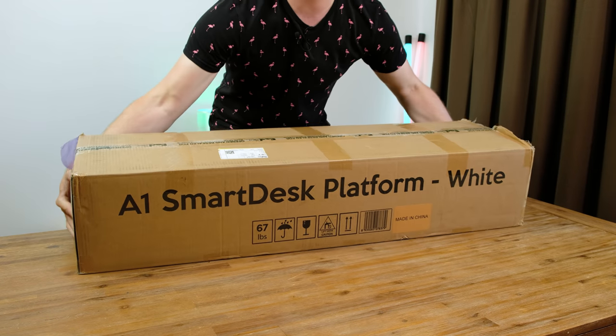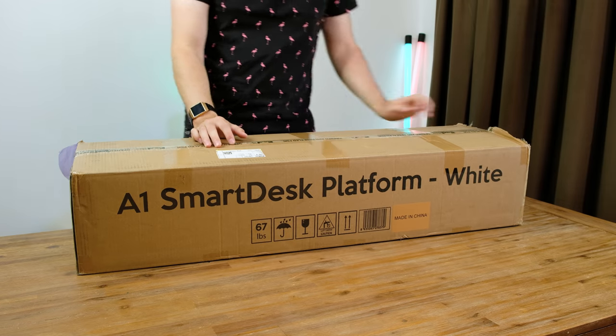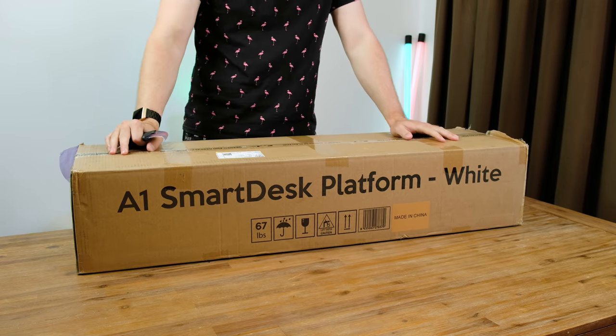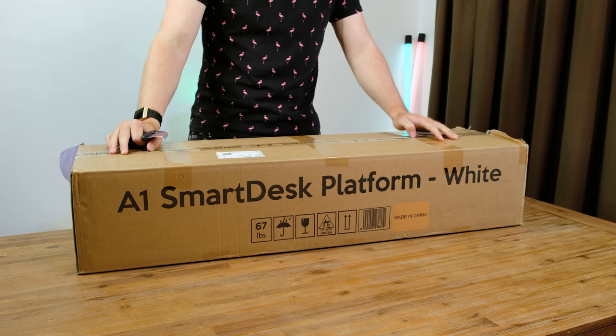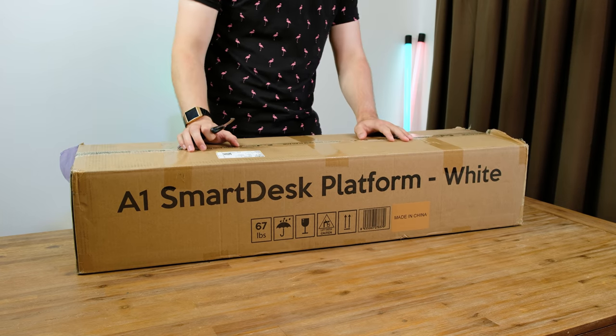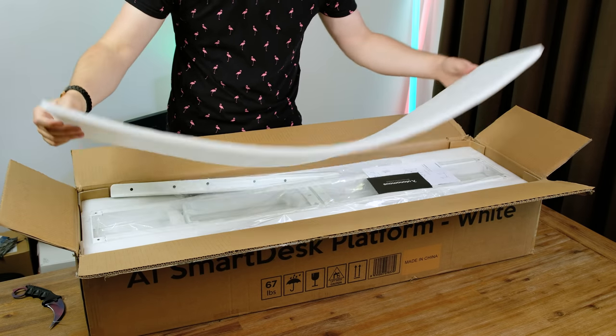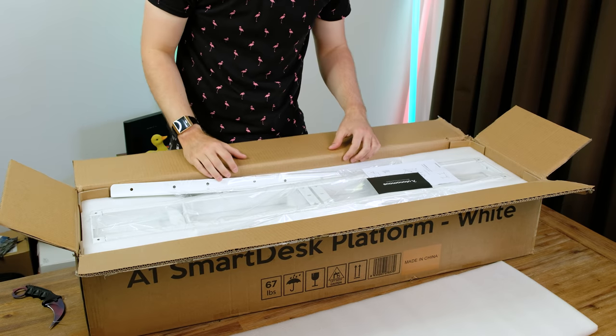Before we take things further, I think it's time we upgrade this really old desk and replace it with a much nicer one, all thanks to Autonomous, who sent over their motorized standing desk. Let's set it up. Weighing in at a back-breaking 67 pounds, the box containing the legs and top of the desk is a very heavy package. Inside the box we're greeted with lots of nice white foam.